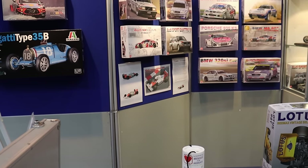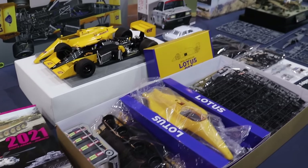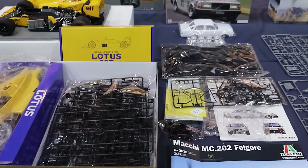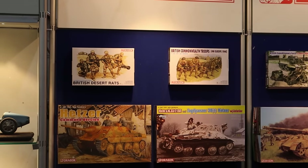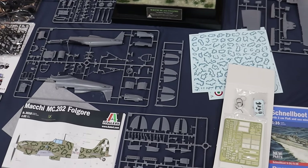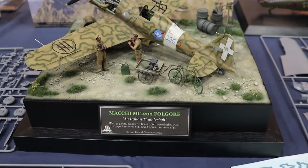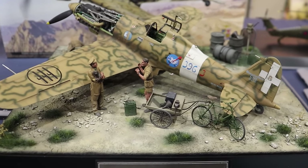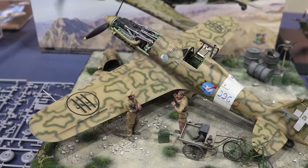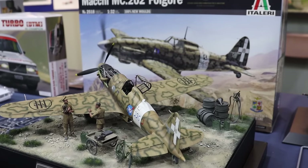But Airfix weren't the only manufacturer at the show, and we had representation from others as well. This stand is a combination of different manufacturers such as Tamiya, Dragon, and Italeri. Obviously I know nothing about vehicles, but the sprues look brilliant here and Dragon's new range was represented as well. The MC.202 Folgore, the beautiful Italian aircraft, is one of the showstoppers for me this year at Telford, and I absolutely loved the diorama they had around it. An absolutely stunning aircraft — I'm sure you can all agree — and I saw many people purchasing this at the show.